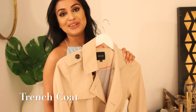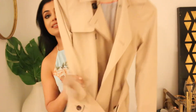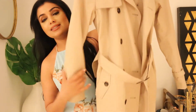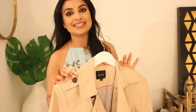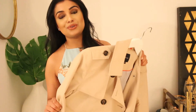The next item is an oldie but a goodie — a classic trench coat. It has a belt that cinches the waist and pockets. Regardless of what trends you're going for, I definitely think a trench coat is timeless, it's classic, and it is certainly a must-have staple in your wardrobe for every spring.